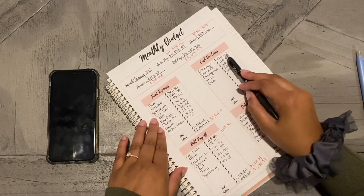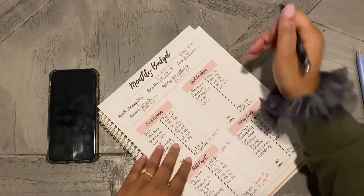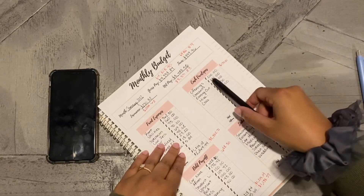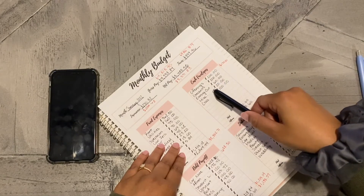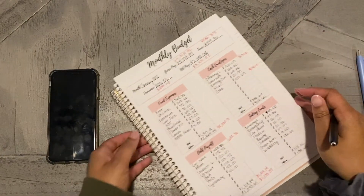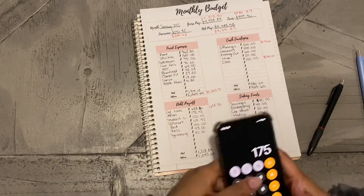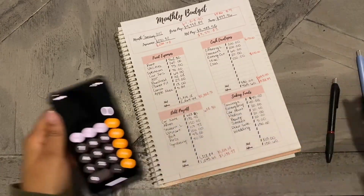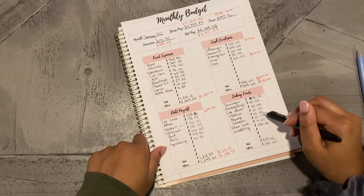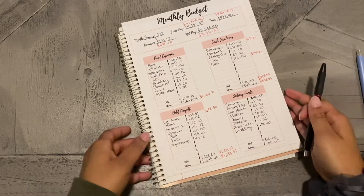For the offering, I dropped it - so instead of $200 I actually did $175 for this month. Groceries stayed the same, eating out the same, miscellaneous the same. For gas I actually did my full $140 like I usually do, so let me calculate that because that's definitely going to be different. These two changed, these stayed the same, and I also added another sinking fund.